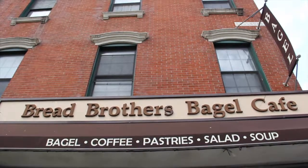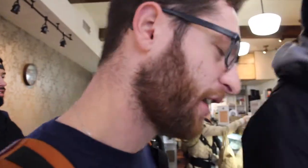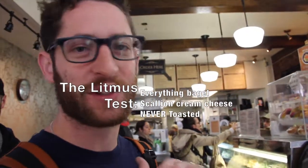So today we're at the Bread Brothers Cafe in Bushwick. I actually got invited to come review this spot by the owners — first time we've been invited into a bagel store to review the shop. So what kind of bagel are you going to have today? Of course, it's the litmus test: everything bagel, scallion cream cheese, not toasted. Every time — you've got to judge every bagel by the same standard.